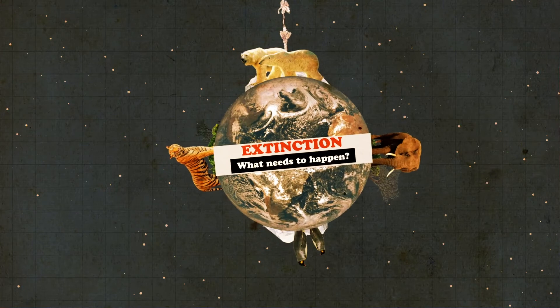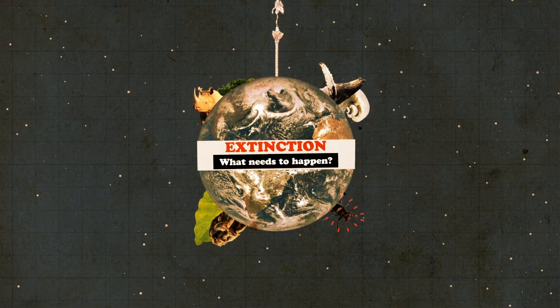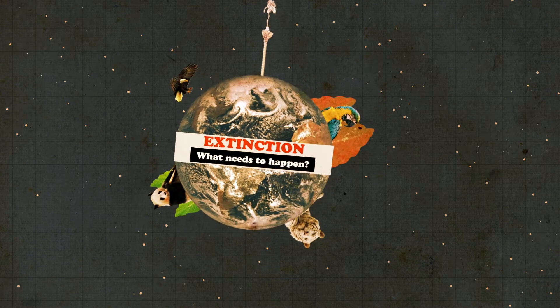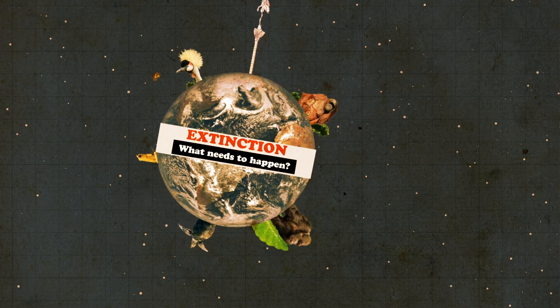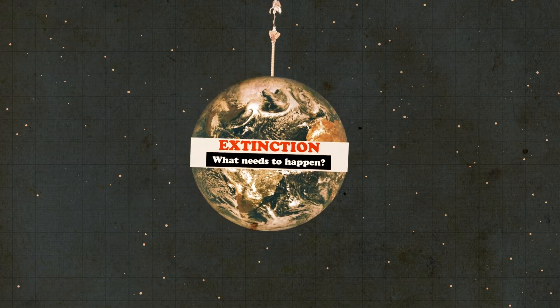With so many species close to the brink, it's going to take a monumental human effort to prevent a catastrophic loss of biodiversity this century. So what needs to happen globally to put a stop to this escalating environmental crisis?